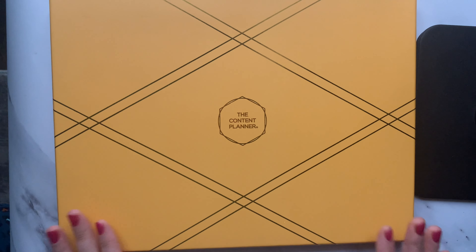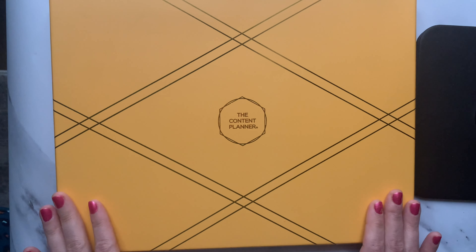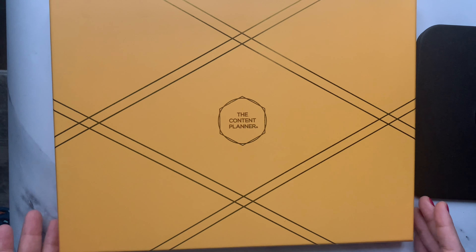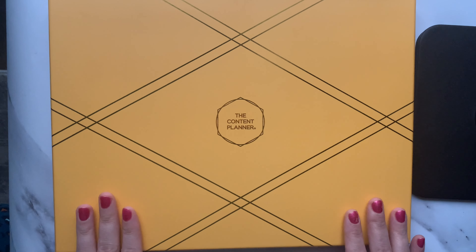I just wanted something for my content planning for 2022 and it came right on time - today is the 30th, so it just arrived. I will be posting this video a little later because now I'm going to start planning my Instagram and YouTube content, and eventually I want to have my own business as well. For the setup of this planner, I'm going to have another video for that and I will show you how I do it.